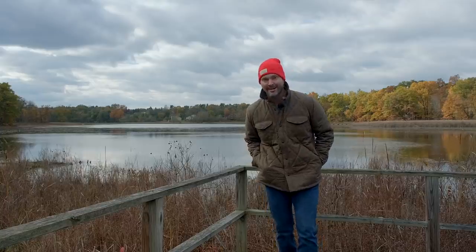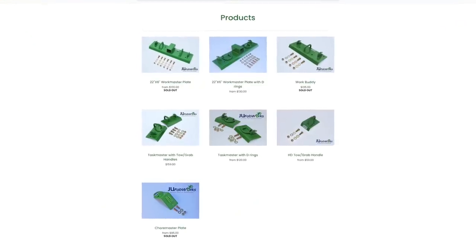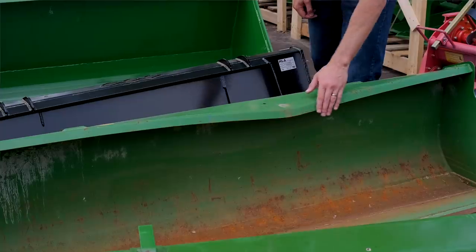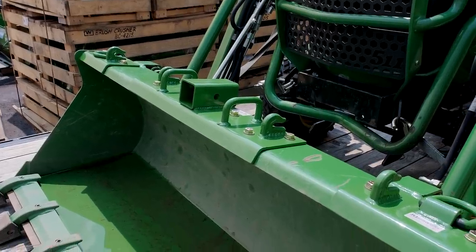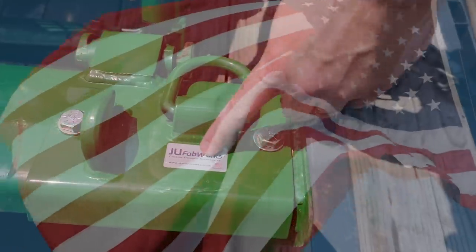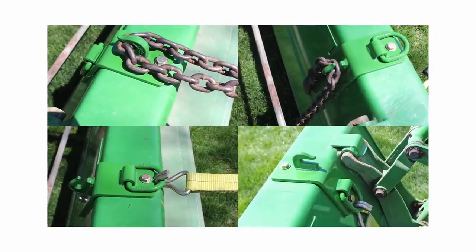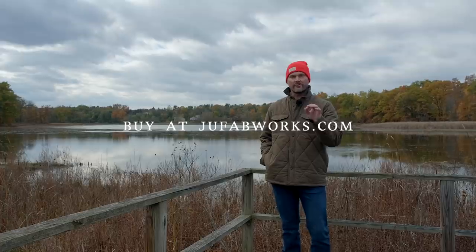Best Bucket Brackets come from JuFab Works, right here in southwestern Michigan — started as a hobby and grown into a successful business. They serve two purposes: reinforcing the weak top rail on standard-duty John Deere buckets to prevent bending, and adding versatility with tie-down points, log-dragging points, and a receiver. Jeff is also working on a more universal concept for other loader brands. Check out jufabworks.com and use code GWT to save five percent — you order directly from them.